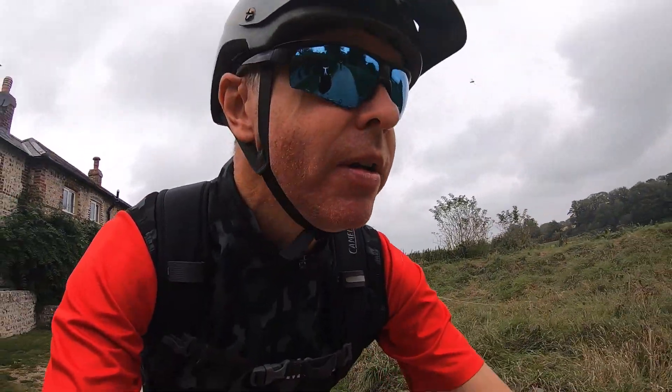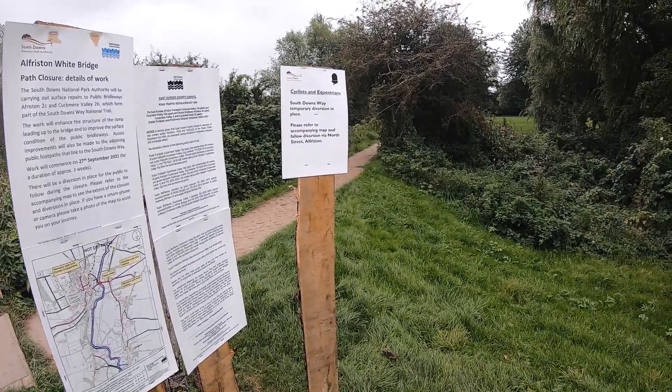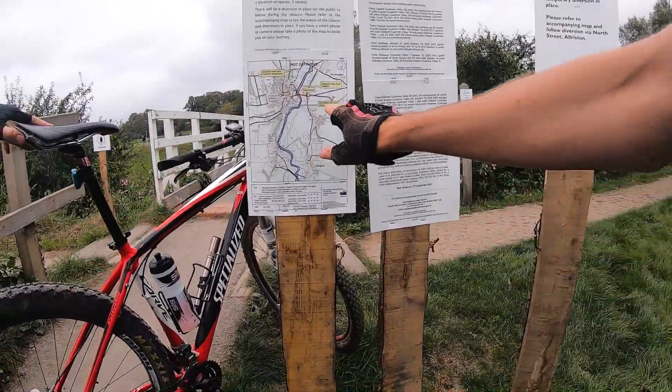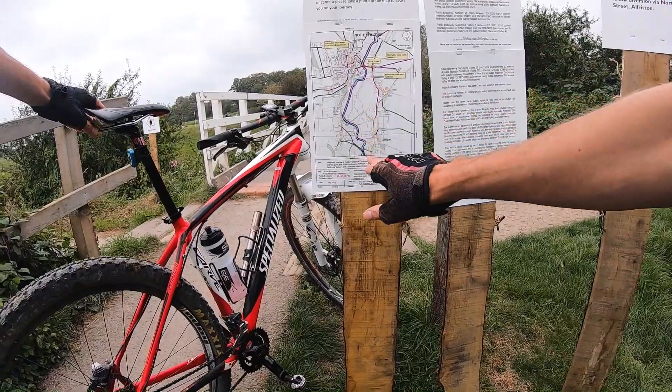Definitely got a big climb coming up. There's a sign: Cyclist and Equestrian, South Downs Way — temporary diversion in place, please refer to the accompanying map. It says the route is closed, but I don't actually know where we are.